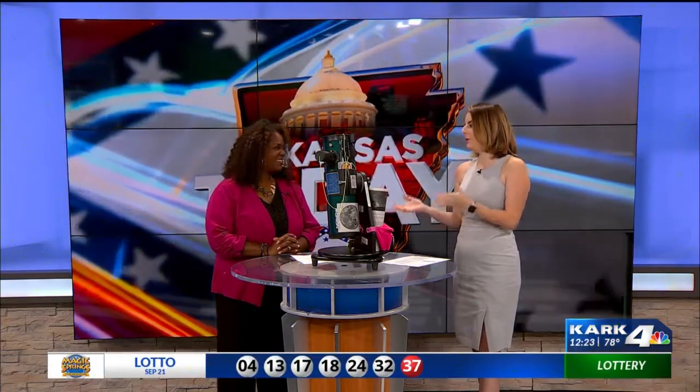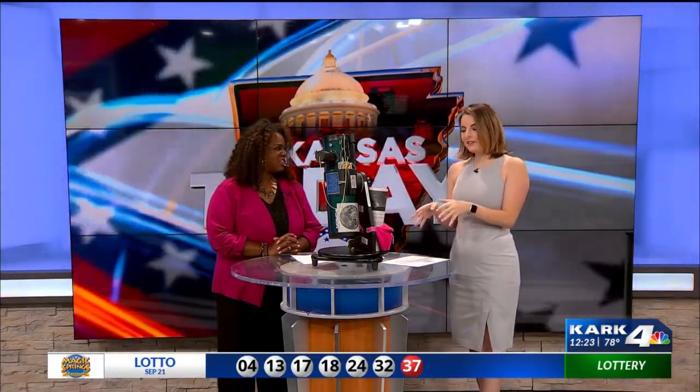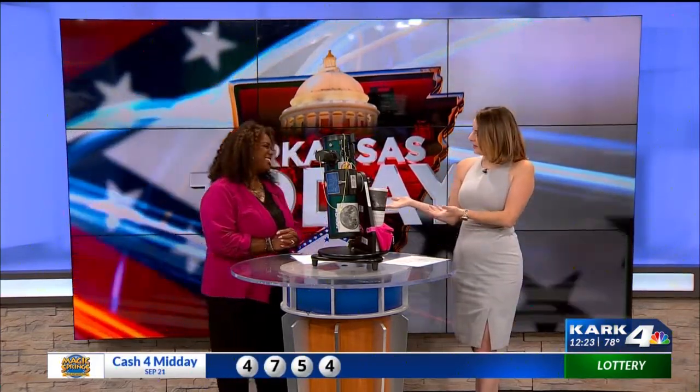Many of us know the Central Arkansas Library System for its millions of books available for circulation, but what you may not know is that CALS also has a bunch of other items that can be checked out across their 14 locations, including telescopes — an item you may not expect to find at your local library. We're here with CALS Communication Director Tamika Lee, who's going to talk to us about these telescopes you can check out and how people can get their hands on them.